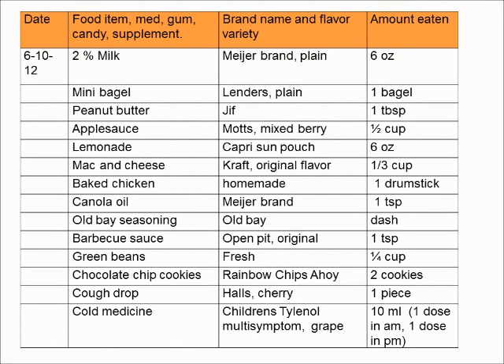Here is a sample food record. The participant wrote in the date that the record was done. The general name of the food was listed — take applesauce for example — as well as the brand name and flavor. She wrote in Matz and mixed berry. Also she put in how much was eaten, half a cup, which is the amount in one of those small applesauce cups with the foil top. Remember that if you dish up a whole cup but you only eat two bites, the amount you would record are those two bites. Do your best to estimate the amount.